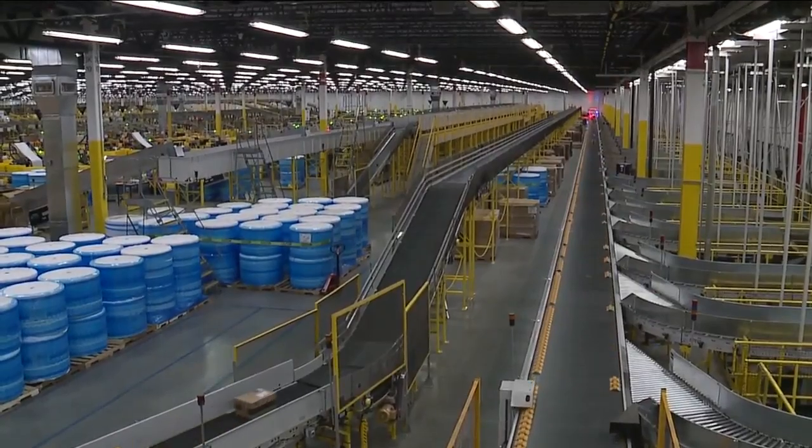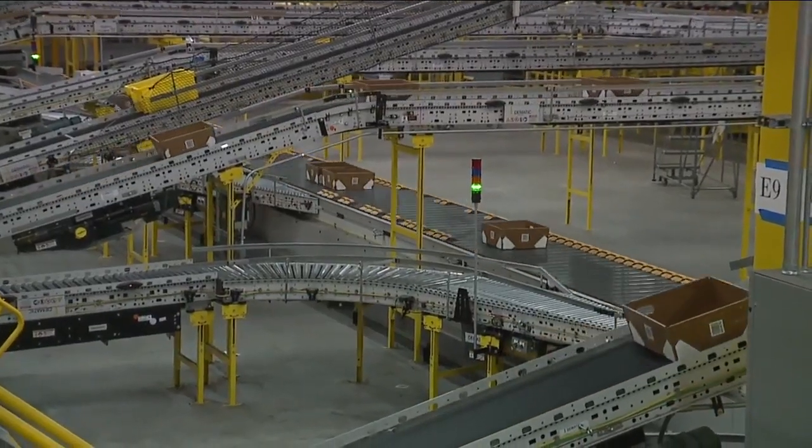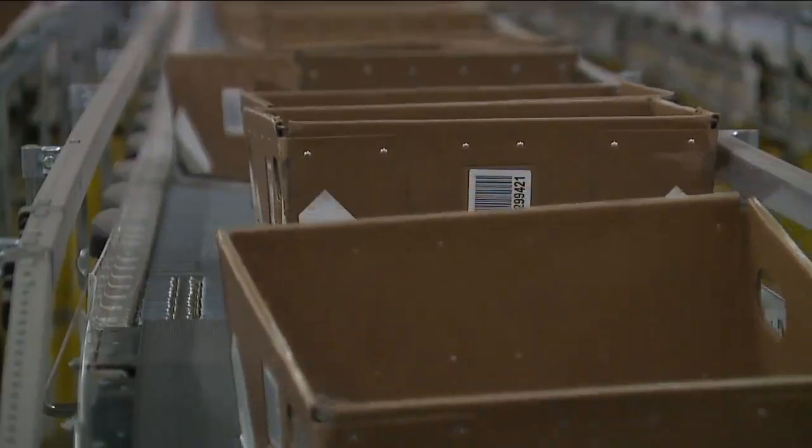But first tonight at 6, pulling back the veil. Amazon shows off its brand new fulfillment center in North Randall, built on the footprint of a shuttered mall. The massive facility that serves Cleveland and beyond employs more than 2,000 people and thousands of robotic helpers.